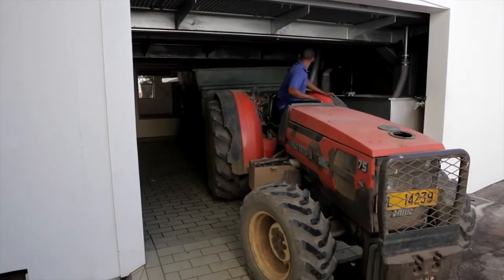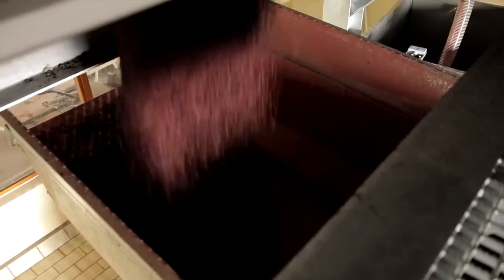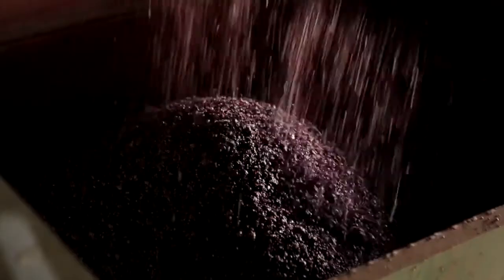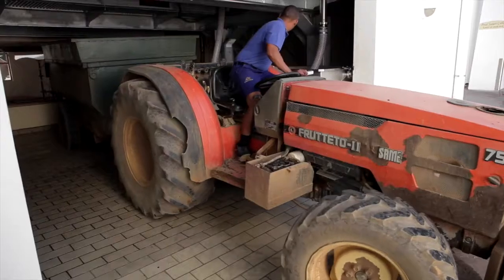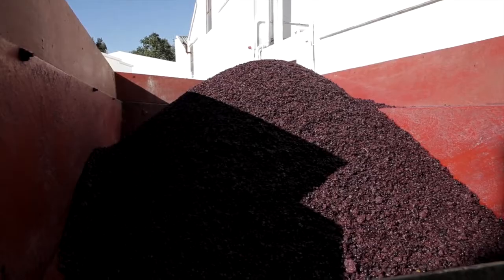The skins, as well as the stems and the millerandage, are recycled as compost. Nothing goes to waste. The compost is highly beneficial for the vines as it provides soil moisture retention and slow release of nutrients.